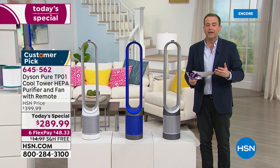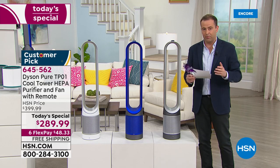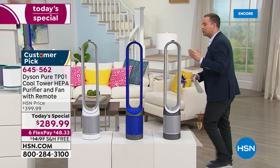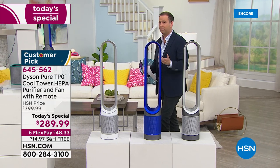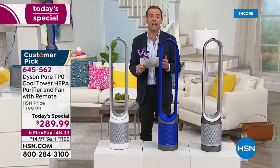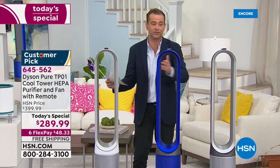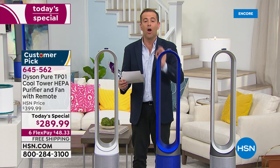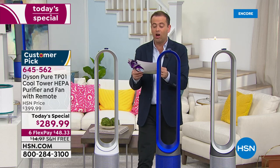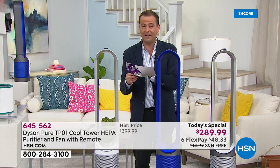We'll spend a lot of time talking about HEPA versus HEPA-like and HEPA-type. Our team tried very diligently to bring as many units to air as possible, but Dyson is selling these out across the country. If you or I went to Dyson's website, it's $400 — that's how much the TP01 costs. While supplies last, it's $289, saving $110. To make it affordable, it's on six flex pay of $48, with free shipping and handling.